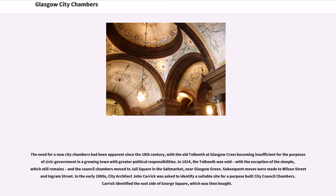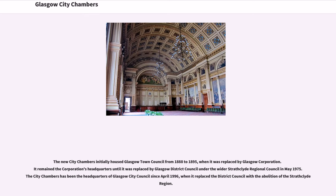In the early 1880s, city architect John Carrick was asked to identify a suitable site for a purpose-built city council chambers. Carrick identified the east side of George Square, which was then bought. The new city chambers initially housed Glasgow Town Council from 1888 to 1895, when it was replaced by Glasgow Corporation. It remained the corporation's headquarters until it was replaced by Glasgow District Council under the wider Strathclyde Regional Council in May 1975. The City Chambers has been the headquarters of Glasgow City Council since April 1996, when it replaced the district council with the abolition of the Strathclyde region.